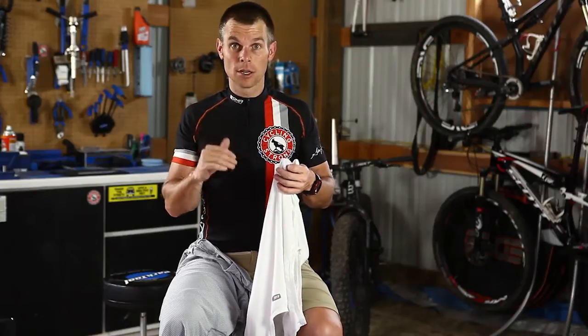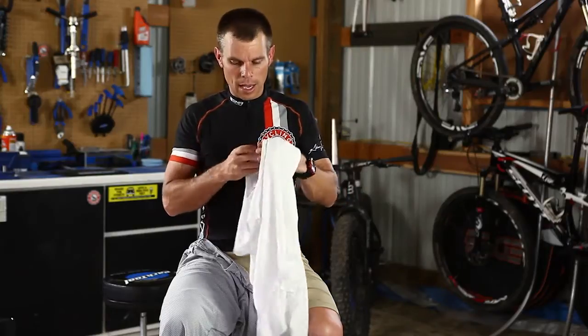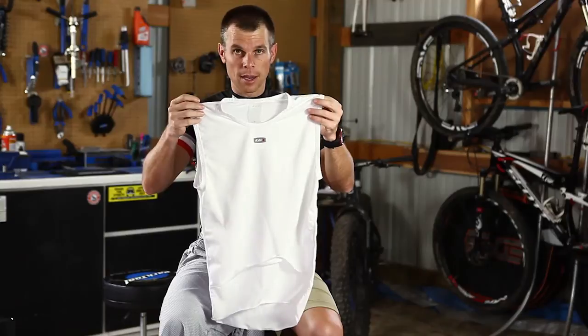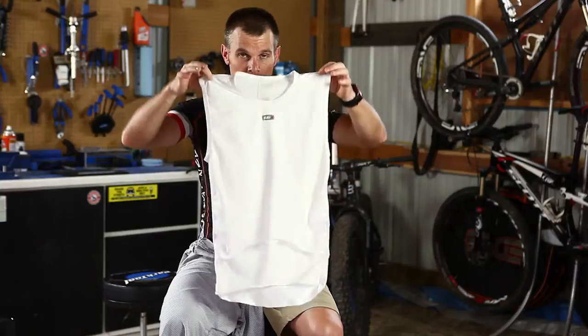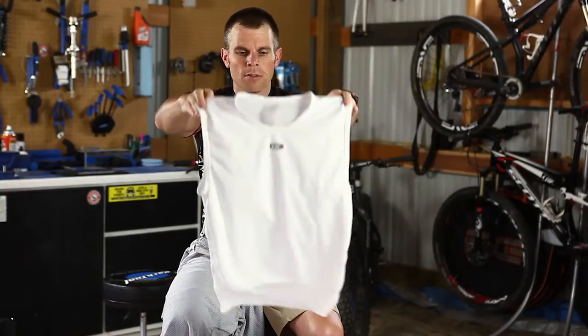It is super nice. When it's cool outside, you're sweating, and you come off a hill on a descent, this thing is priceless. So if you haven't checked that out, go to LG and check it out. This is my favorite undershirt I've used so far.